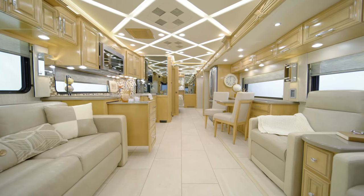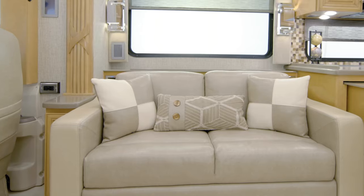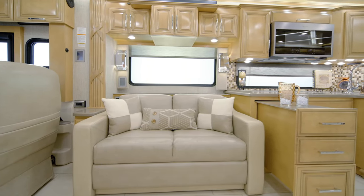This particular floor plan is furnished with two recliners with a lamp stand. Other furniture configurations are available as well, including a hi-lo bed sofa and power theater seating.